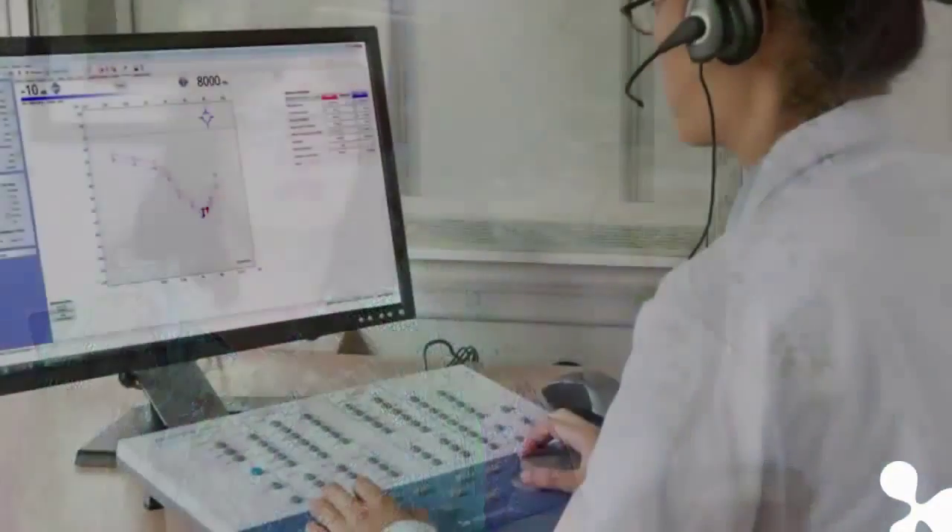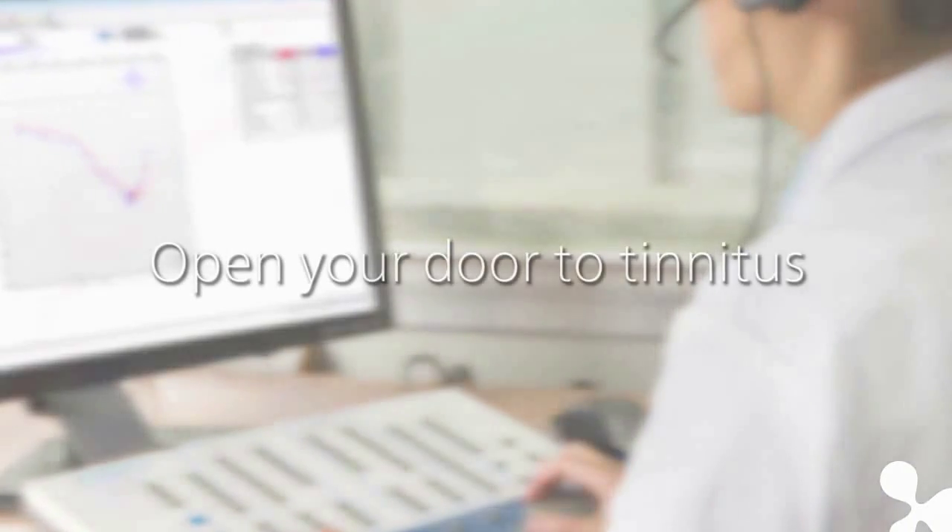If it's not curable, give us things that treat it. Give us options. Figure out what works the best. Open your door to tinnitus — the first step towards better tinnitus management.